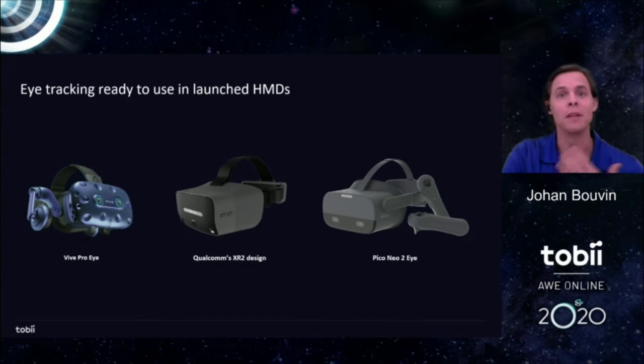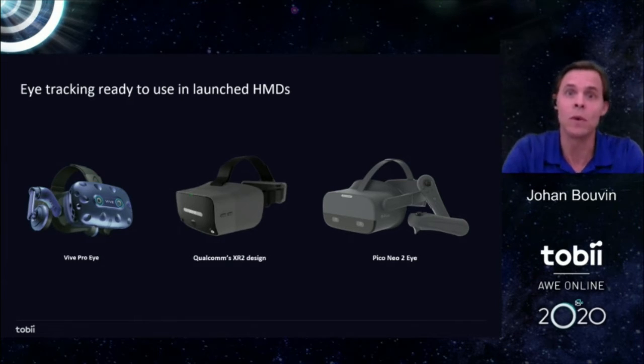I've been part of the company almost from the start, and I took the liberty today to do a little research back and see how eye tracking has been applied, and how I see that moving into the XR space now that eye tracking is coming into the headsets.